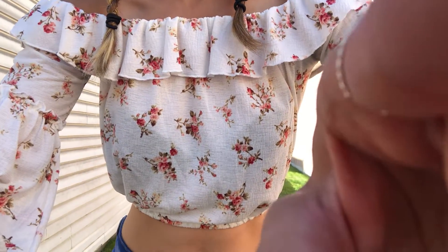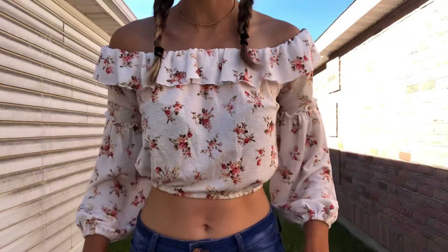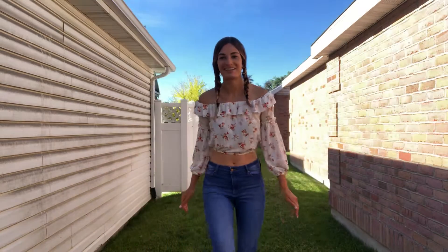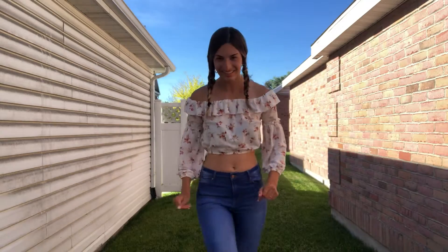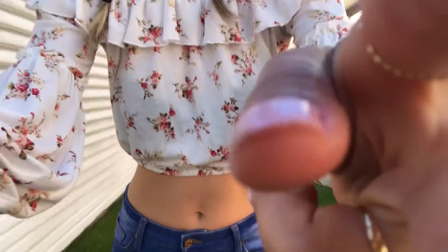I know some of you prefer the camera to be super still. So yeah, that's the outfit of the day. Here we have the high-waisted jeans, and these sandals from Target are super cute.